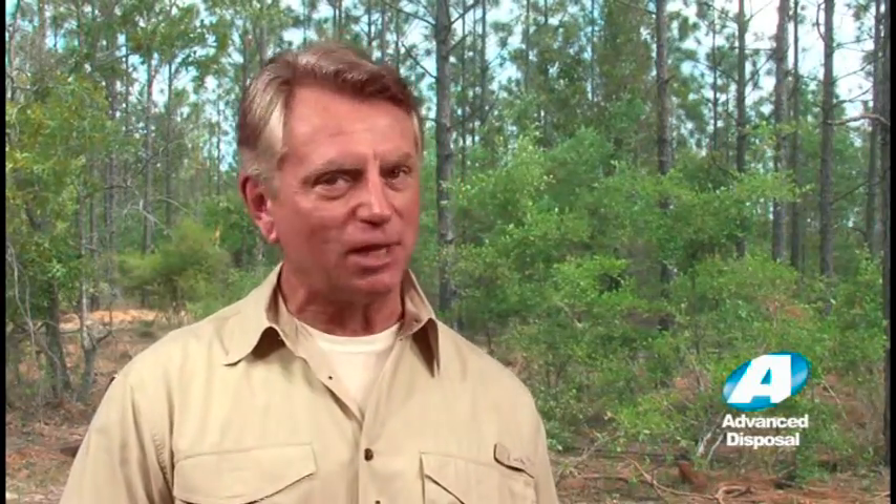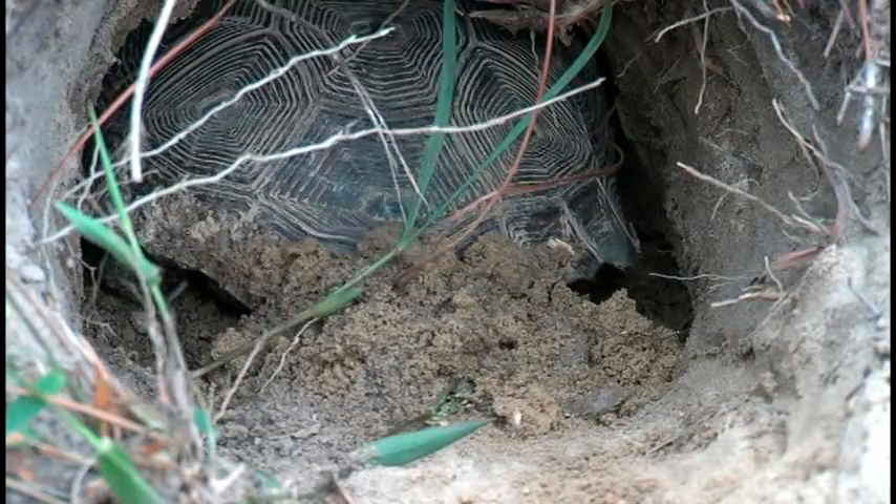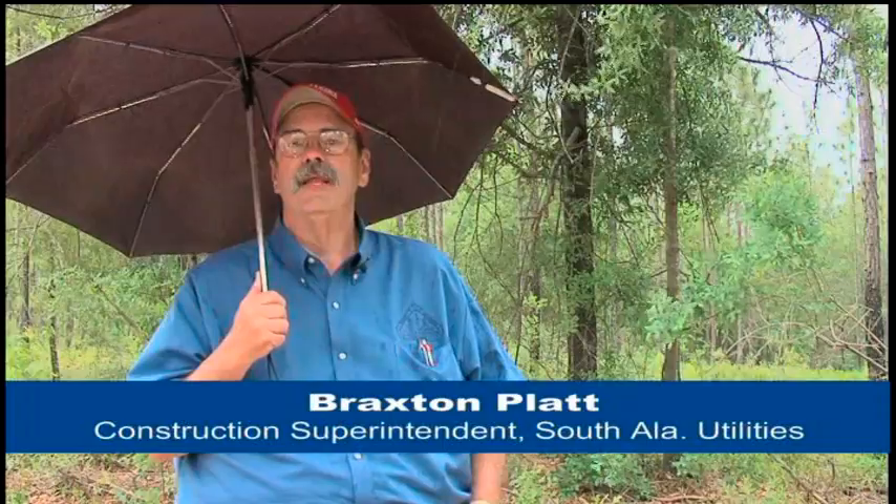Our family of gopher tortoises made the journey safe and sound. They're now digging new burrows and on their way to adapting to their new environment. This land was chosen because it is prime gopher tortoise habitat. We will maintain this habitat from now on — every year in springtime we'll burn it off so there'll be plenty of foliage for the gopher tortoises to graze.